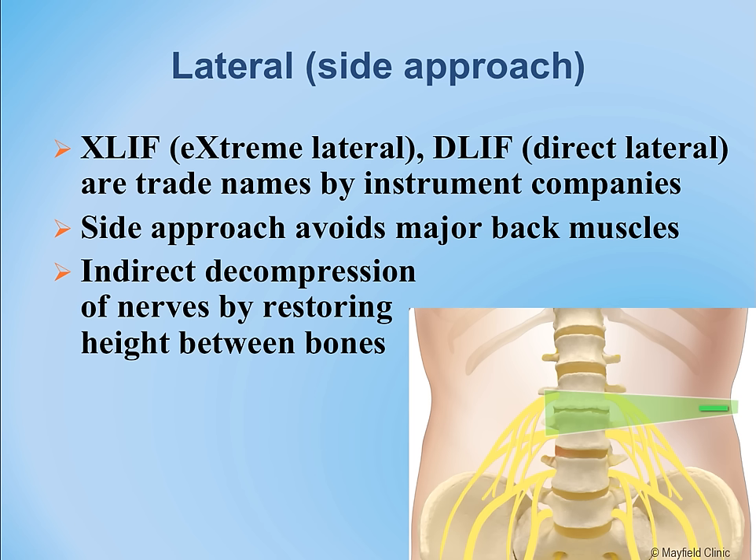This example shows the front view — the green cone shows the approach and how we enter the spine, avoiding opening the abdomen or the back. It is not possible to perform at the lower end of the spine, as indicated.